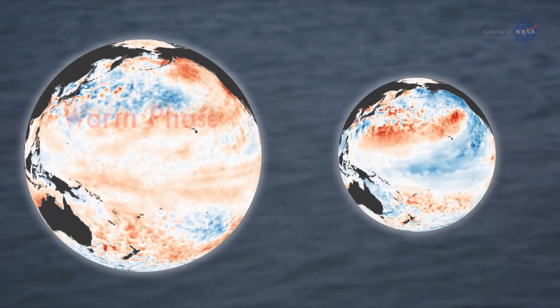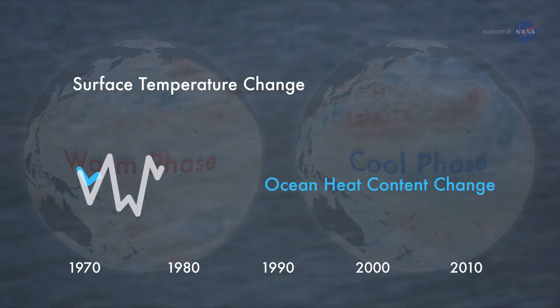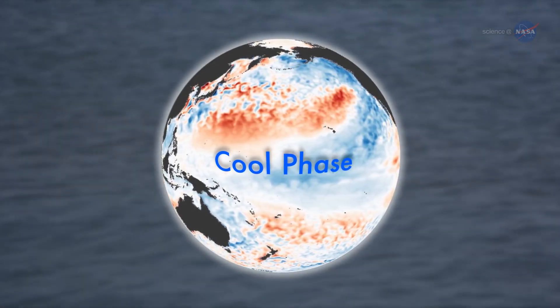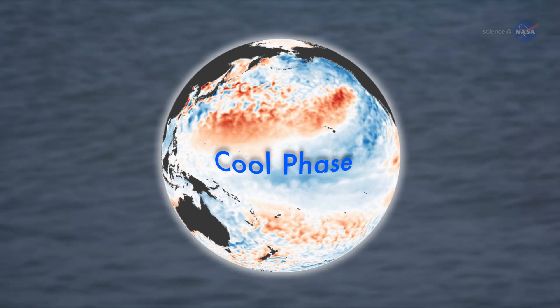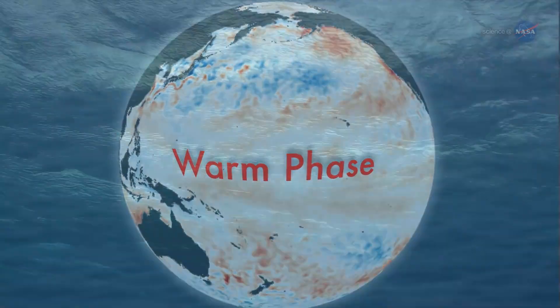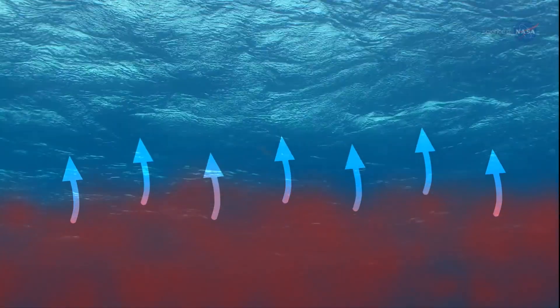Nieves says previous studies suggest a connection between the phases of the PDO and hiatus and acceleration periods. Lately, the PDO has been in a negative, or cooling phase, but Nieves believes this is about to change. Right now, there are indications that the Pacific might be changing to a positive phase, which means that the warm waters that were hiding in the subsurface layers are re-emerging to the surface, she says.